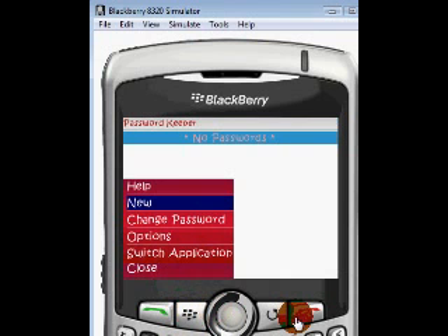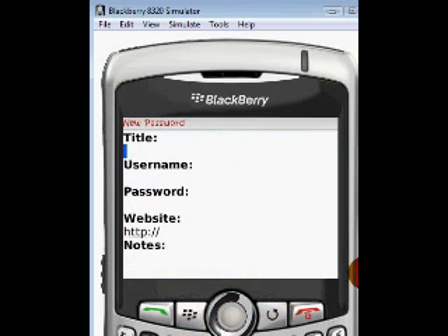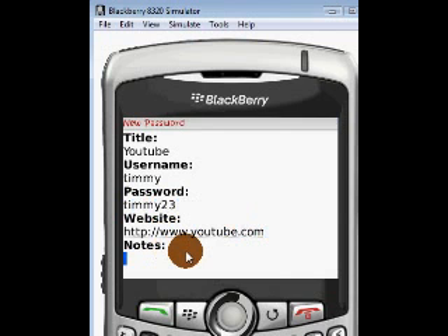Now click your BlackBerry button and click New. What's the title of the account? Let's say YouTube. Your username is Timmy, and your password is Timmy23. The website is www.youtube.com. Notes: I have 6 videos up — not that it matters, but the Notes field is for that kind of info.